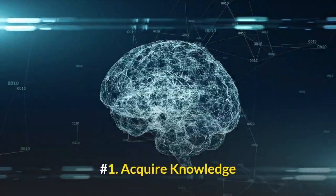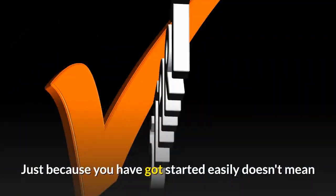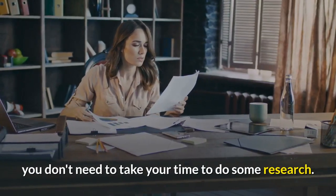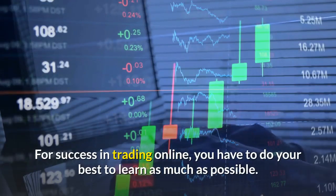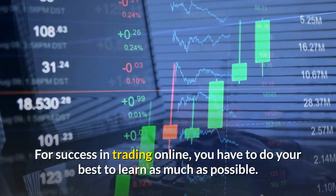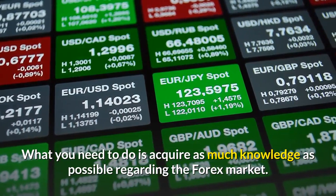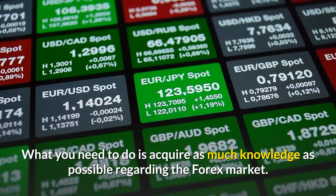Number 1: Acquire Knowledge. Just because you have got started easily doesn't mean you don't need to take your time to do some research. For success in trading online, you have to do your best to learn as much as possible. What you need to do is acquire as much knowledge as possible regarding the Forex market.